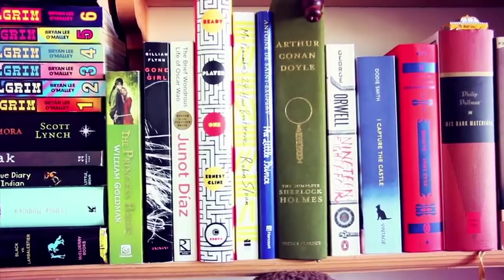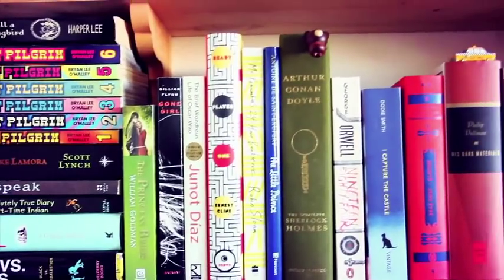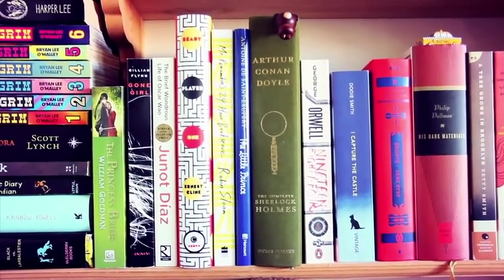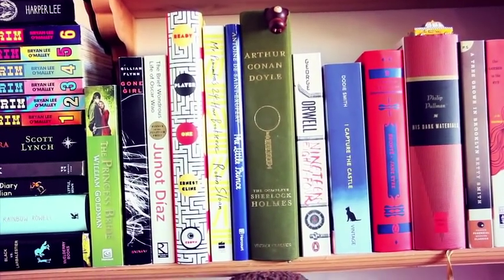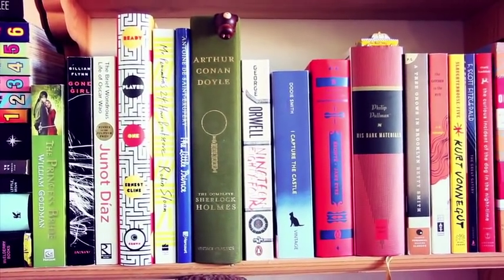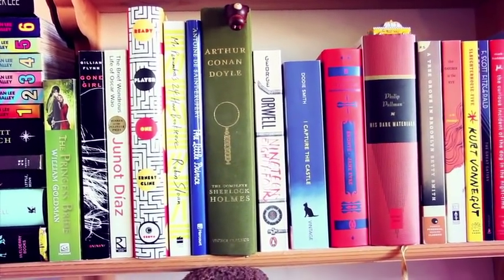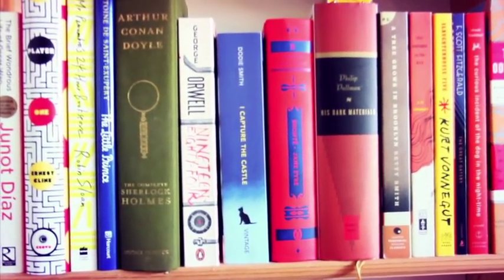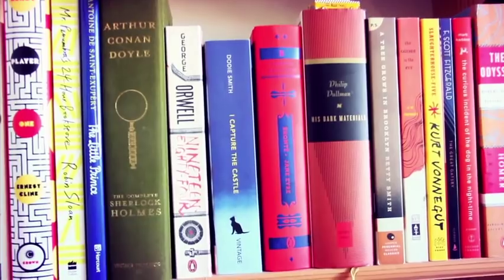We have Gillian Flynn's Gone Girl — so good, one of my favorite reads. Junot Diaz's The Brief Wondrous Life of Oscar Wao, Ready Player One by Ernest Cline — his new book Armada is coming out in 2015, hopefully that will be good. We have Mr. Penumbra's 24-Hour Bookstore by Robin Sloan, The Little Prince by Antoine de Saint-Exupéry, and Sir Arthur Conan Doyle's Sherlock Holmes — I was just beginning The Adventures of Sherlock Holmes and really liking it.